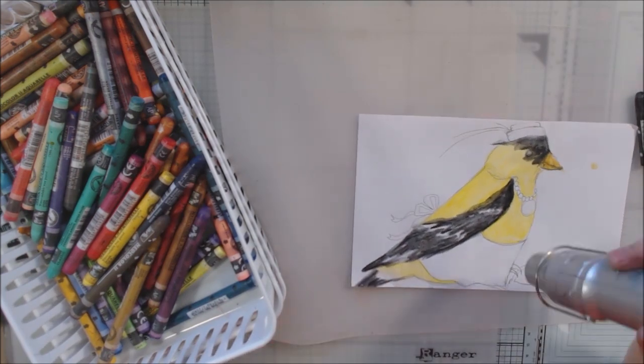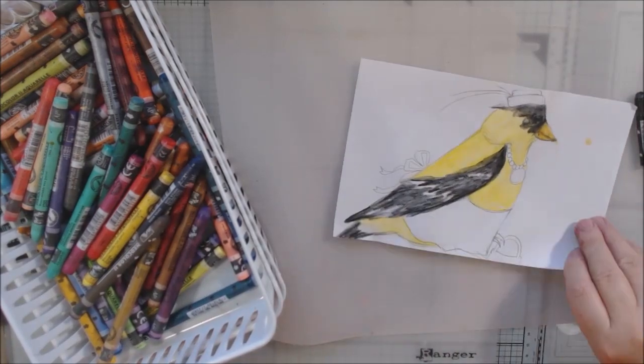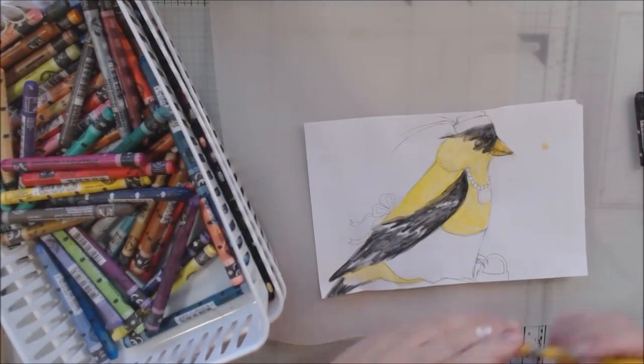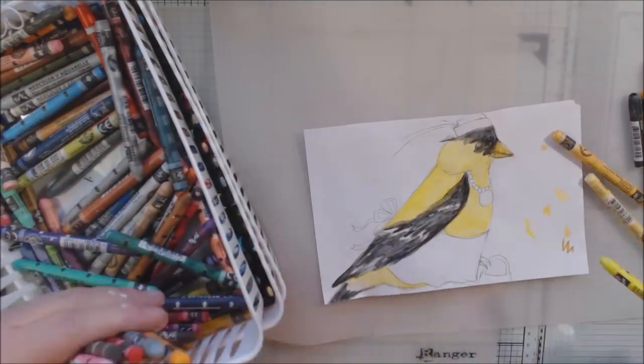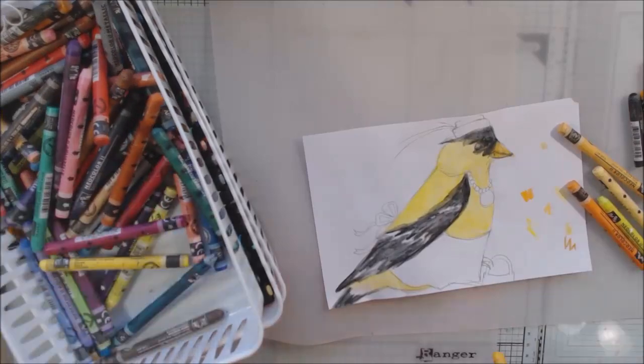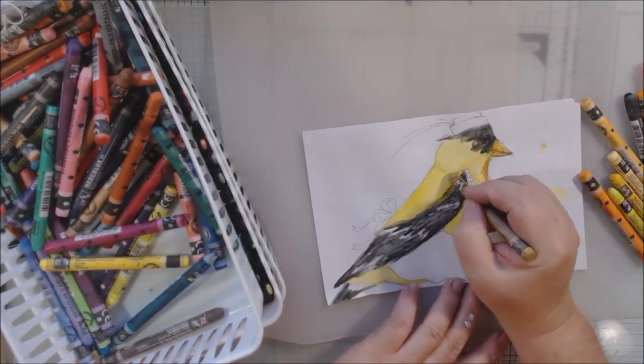I'm making sure that in between the layers of color that I plan to blend, I am drying it in between. If you leave the paper wet and then go to put darker colors on top for shading and blending, it will tear and peel up the paper and make a mess.